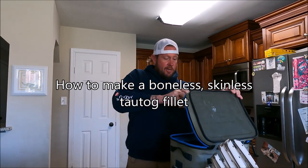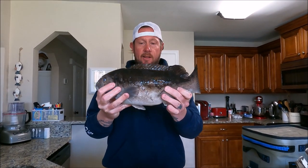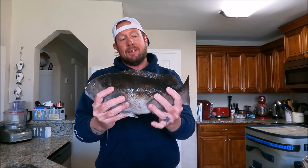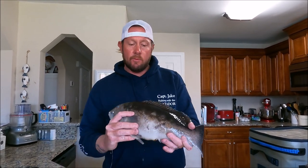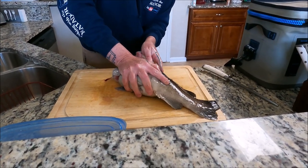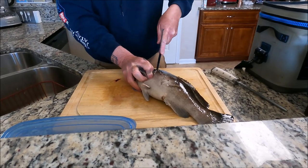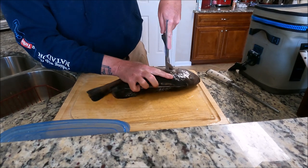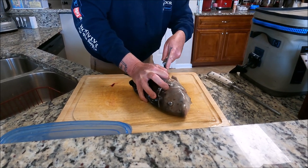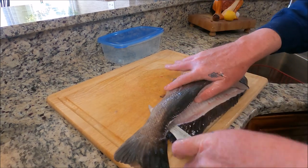Yesterday I went fishing with my neighbor Sean for tautog. This little guy right here is a tautog — these are very good to eat. What I've done is left them in an ice brine overnight, which firms the fish up a little bit and makes it easier to clean. These are very simple to clean. We're going to fillet this with the skin on and then take the skin off after we get the meat off the fish.